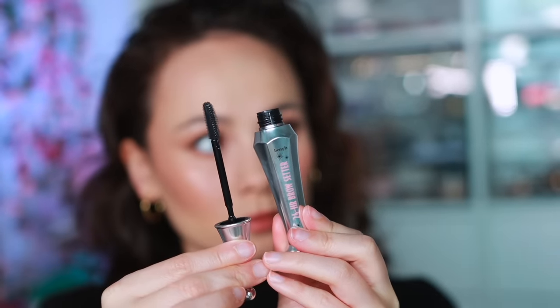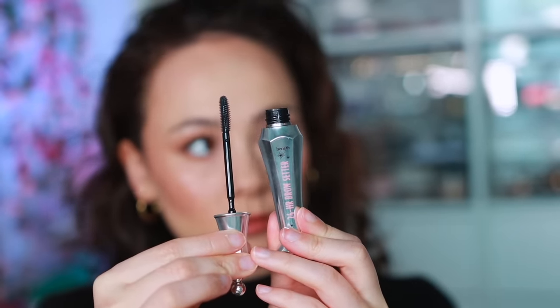Benefit is known for brows and for good reason. I think they have the best brow gel on the market — the Benefit 24-Hour Brow Setter. This one sets and lays your brows all day; where you set them is where they stay. I love the applicator because it really separates each brow hair exactly where you want them to go, giving a fuller look.